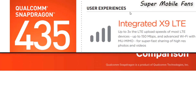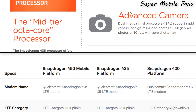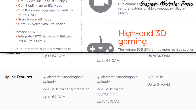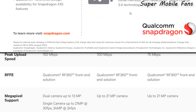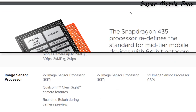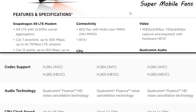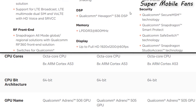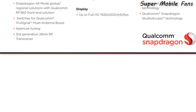Looking at the Qualcomm Snapdragon website, we can see that all three processors — the 430, the 435, and the 450 — have good features, like support for quality cameras. It's a huge step by the Infinix brand because fans have been asking for a Qualcomm processor, and Infinix has finally listened.